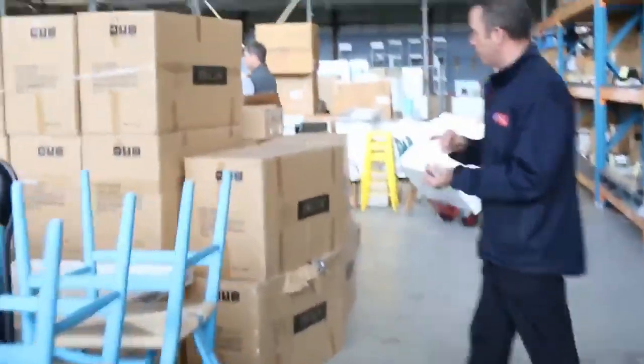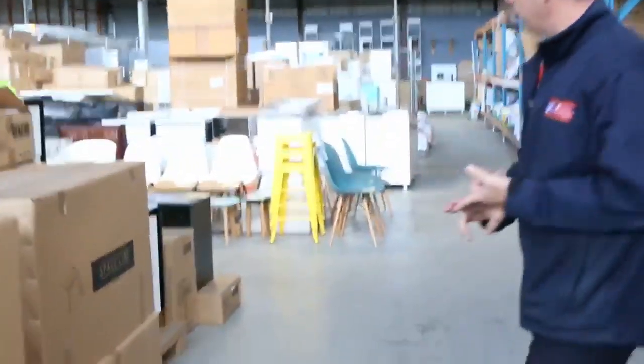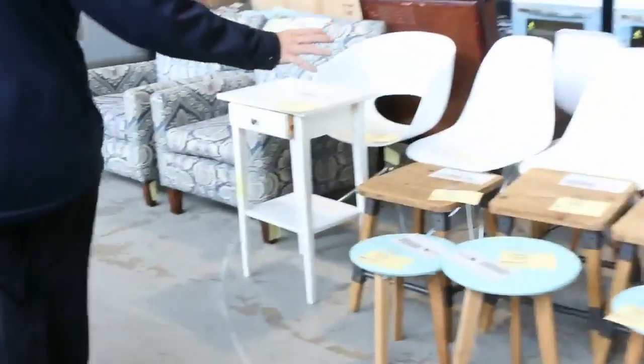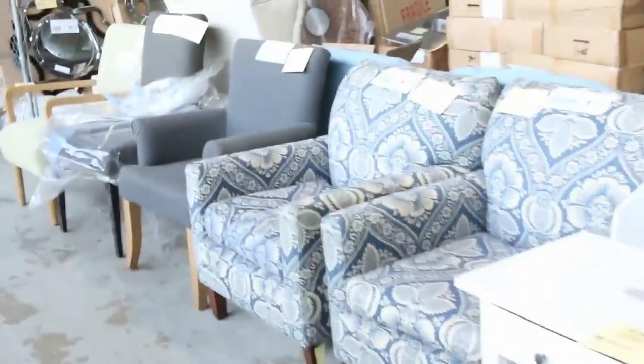Shower bases — so if you're doing a renovation, we've got shower bases, baths, laundry tubs, vanity units, all sorts of things for your bathroom and laundry. Through here there's lighting and door furniture. Have a look at all this ex-display home furniture — plenty of that to go through. Nice chairs. More cookers and appliances down the back, and lots of stuff for your bathroom also.